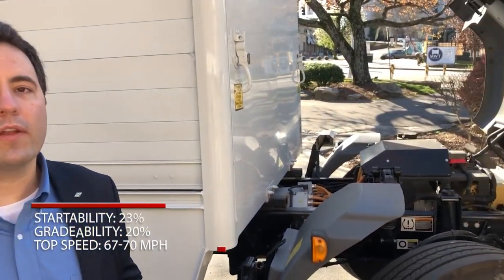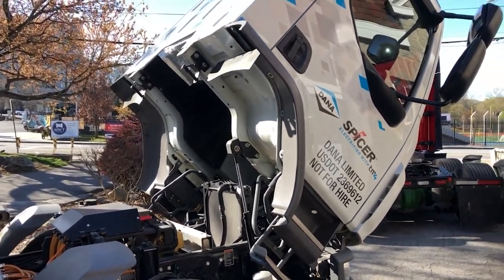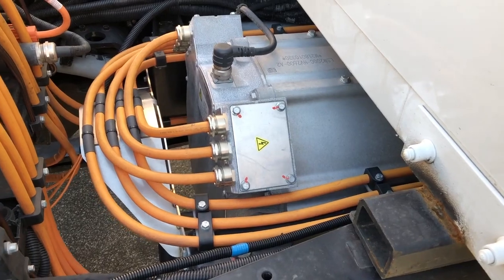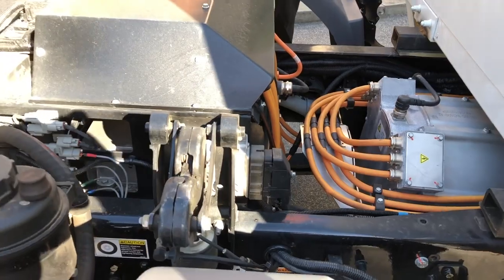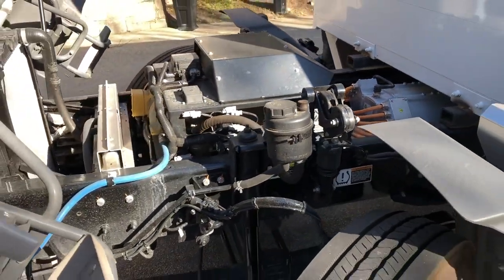It can maintain a 20 percent grade ability at 20 miles per hour, and the vehicle's top speed is 67 to 70 miles per hour, depending on the load. A medium-duty vehicle is typically equipped with around 200 to 230 horsepower — that's the performance you'd expect. This electric drivetrain meets all Class 6 specs that might otherwise call for a 6.7-liter turbo diesel engine, with very equivalent performance from a torque output standpoint.